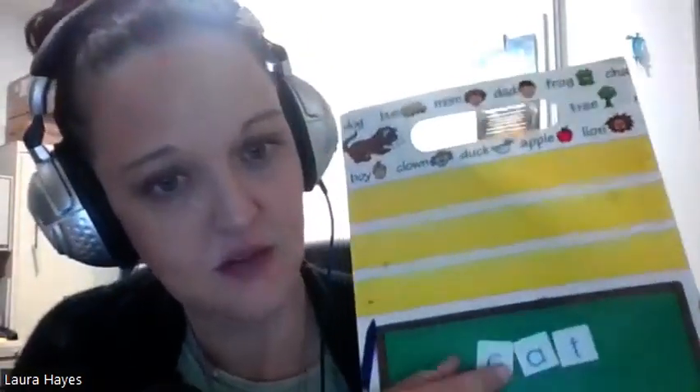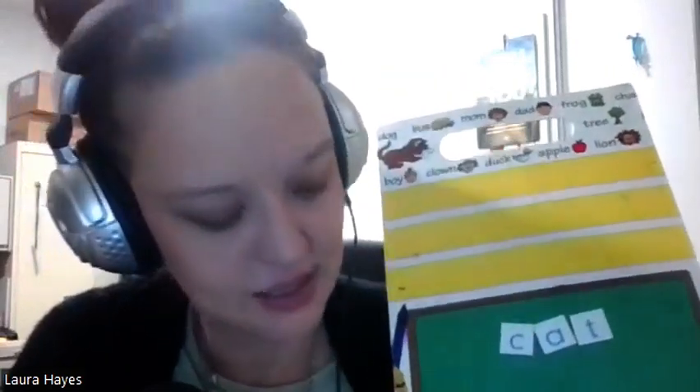We can work on word manipulation. If we had something like 'at' on our board, we can use our device to talk through that on our phonics keyboard. Then we can add the K sound to the front, talk about blending that — sound blending. We can swap it out and put an M.